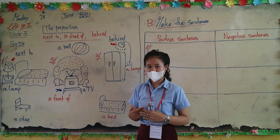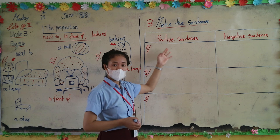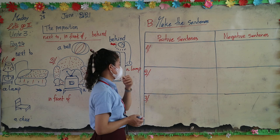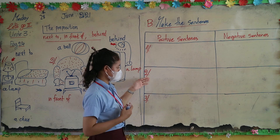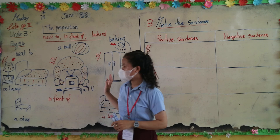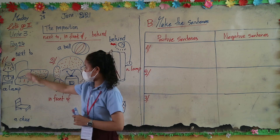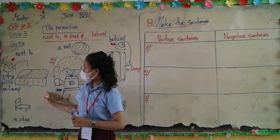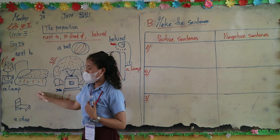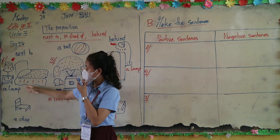So the last point is: make a sentence. We will make positive sentences and negative sentences. There are three — we write about number one, number two, and number three. Let's start with number one.